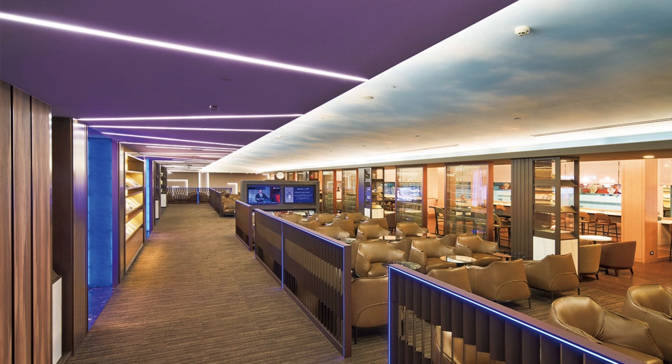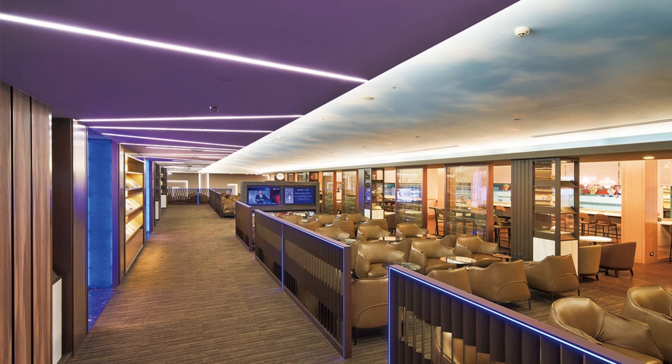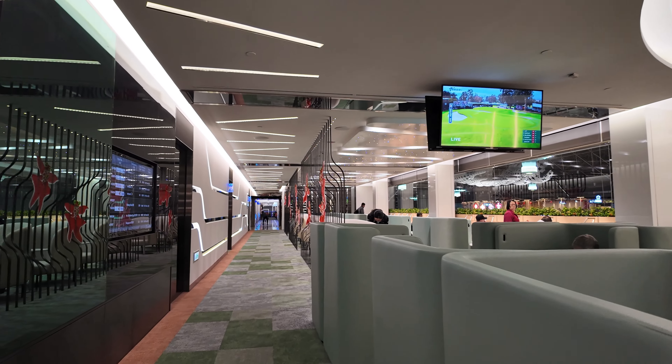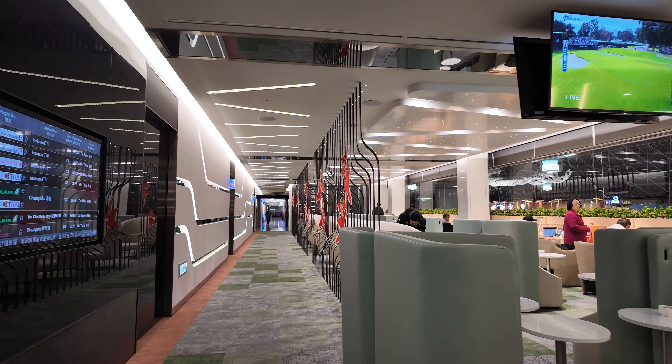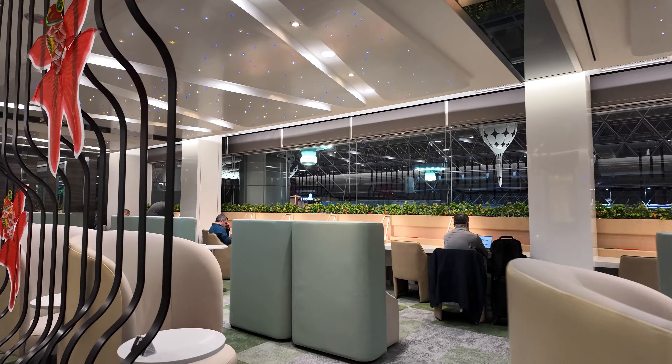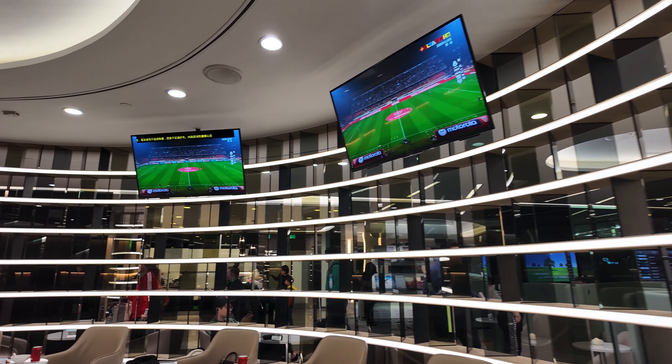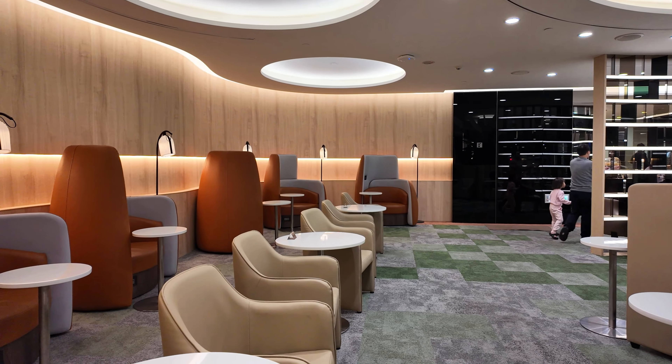Also, the Star Lounge tends to get a bit more crowded as the airport gets busier. Both lounges are very comfortable with plenty of space and various seating options, whether you want to work, eat, watch TV, or just chill.